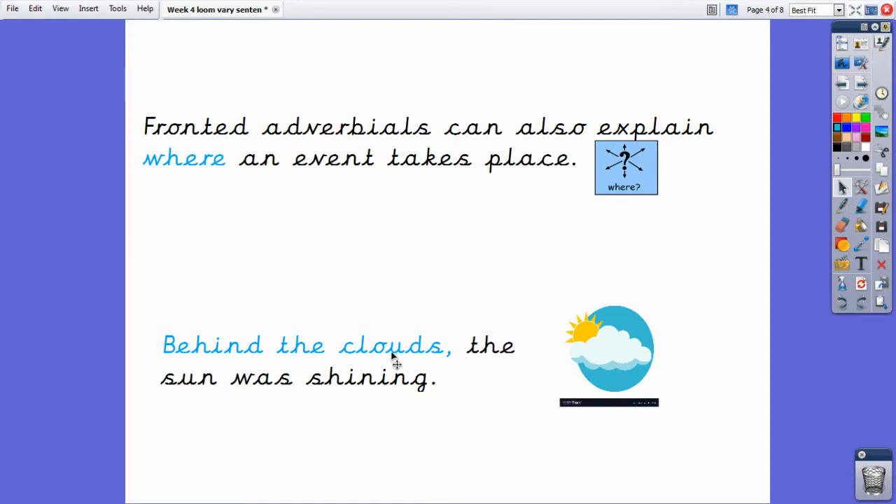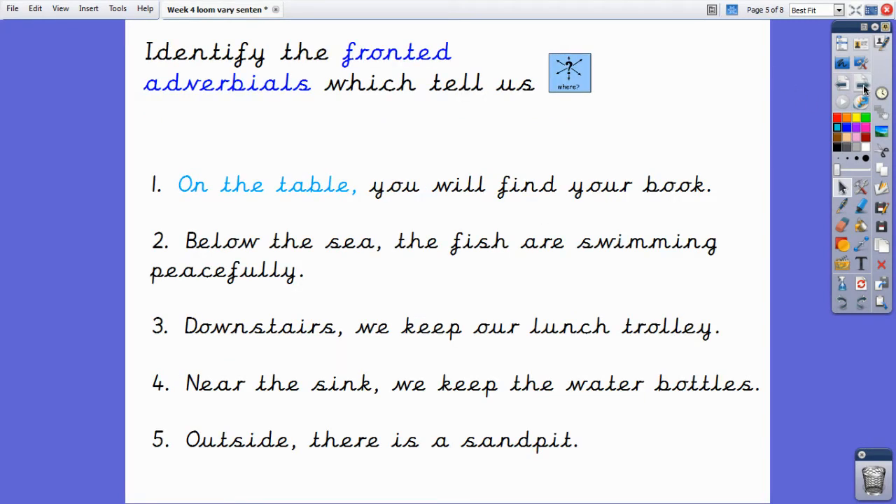Let's identify some more fronted where adverbials. We'll do the first one together. 'On the table, you will find your book.' The fronted adverbial in this sentence is 'on the table,' as this tells us where you will find your book. Could you now please write down the numbers two to five, just like you do on your whiteboards at school? I will read out the sentences and I would like you to identify the fronted where adverbial in each sentence.